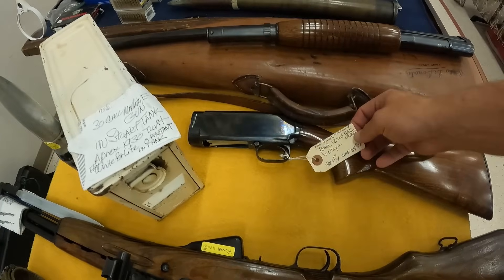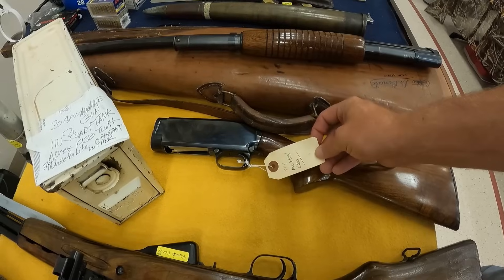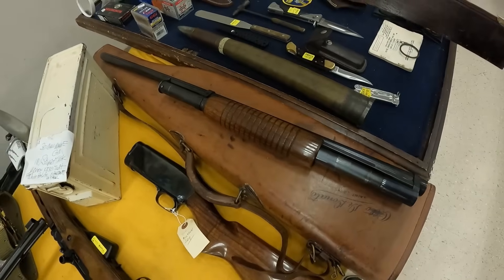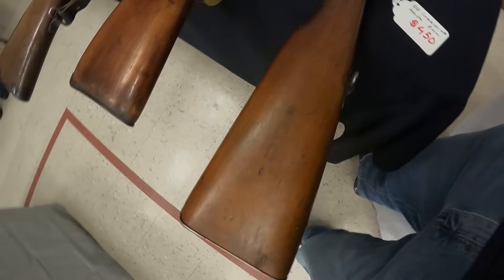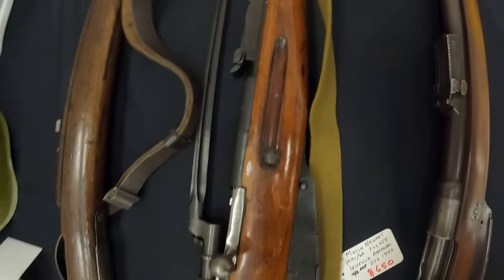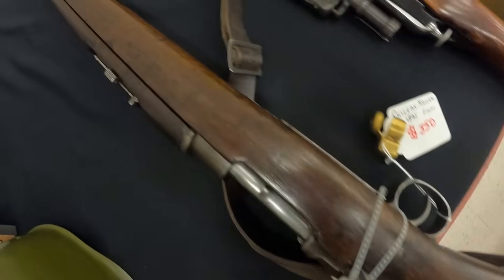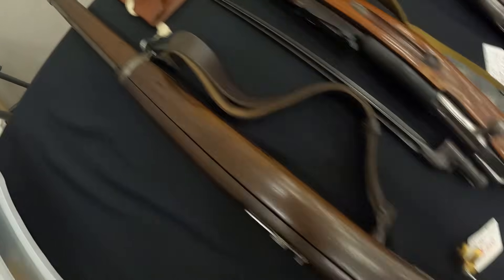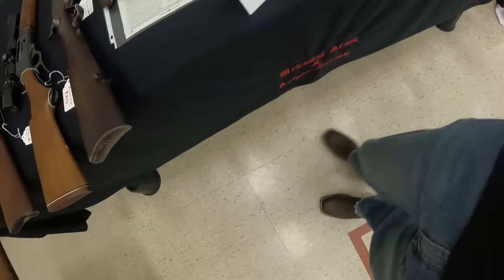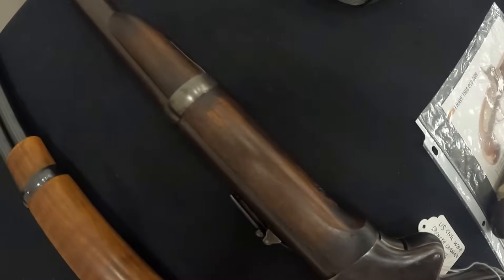We've got a Model 12, 30-inch vintage mutton leg. We've got an 1888 Commission Mauser 8mm — beautiful gun, running $450. We've got a Mosin-Nagant M91/30, Izhevsk Arsenal, dated 1940, running $650. A Chilean Mauser dated 1895 in 7mm, $350. And we've got a U.S. Civil War Spencer Carbine, caliber 52-56, $2,150. Beautiful gun.